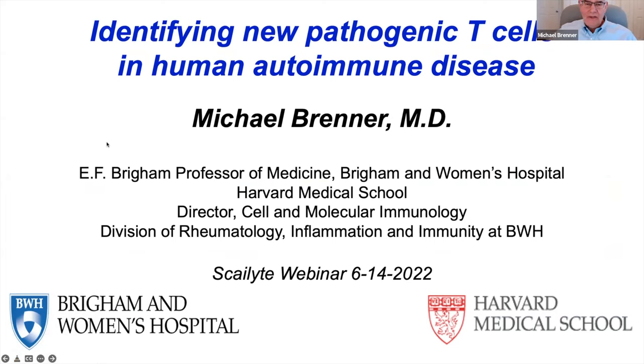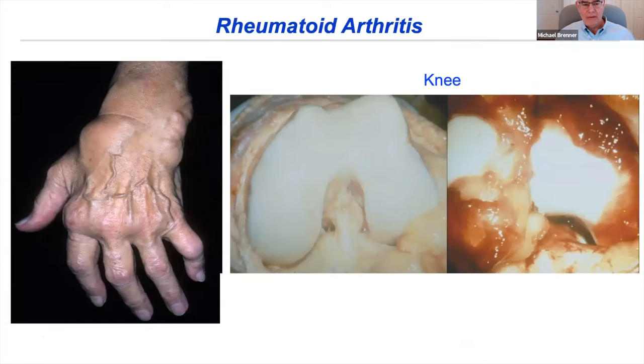It's a pleasure to be with you today to talk about identifying new pathogenic lymphocytes. I'm going to focus on T cells in human autoimmune diseases using high-dimensional single-cell approaches to show how we're beginning to find new things that could be targets for drug development and help us understand the immunologic and pathologic basis for autoimmune inflammatory diseases. The disease I'll focus on primarily is rheumatoid arthritis.